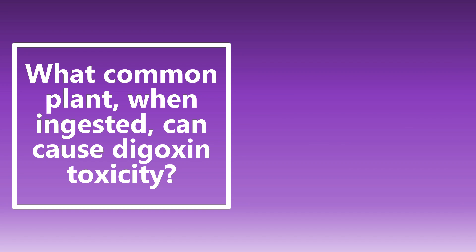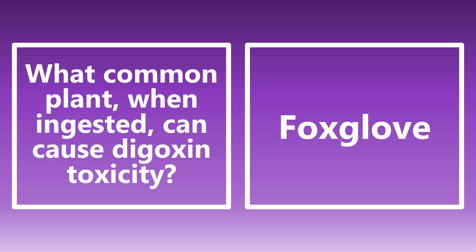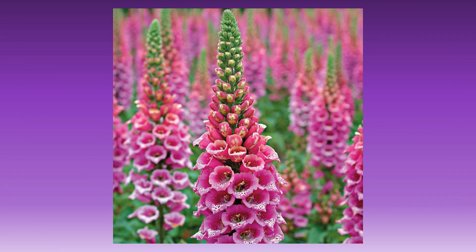What common plant when ingested can cause digoxin toxicity? Another high yield toxicology question. It is foxglove. Foxglove is the plant that, if ingested or mixed in a tea, can cause digoxin toxicity and cause some cardiac issues. Here is a visual of that foxglove picture — very classic if you see it.